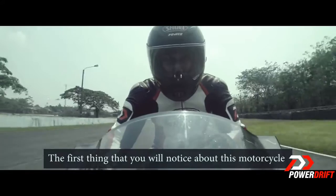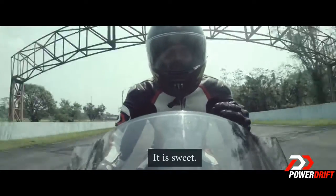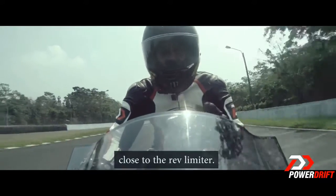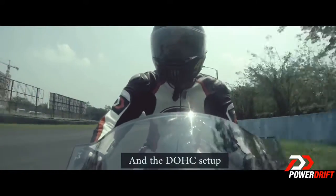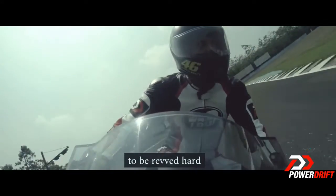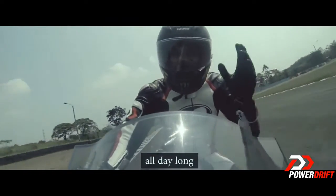The first thing we learned about this motorcycle is the engine. It is fast, incredibly refined, with minimal vibration even in the higher RPM range. The DOHC setup and the liquid cooling mean that the engine just doesn't beg to be revved hard — it can do it on demand.